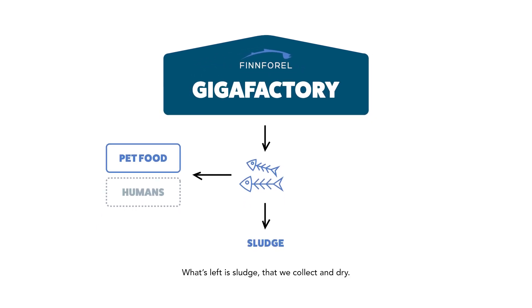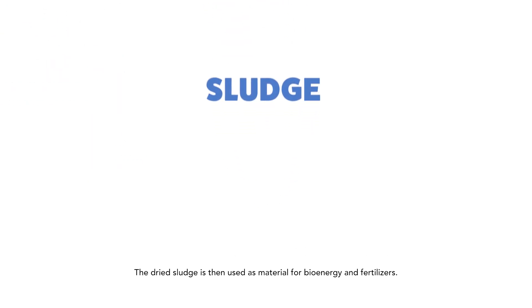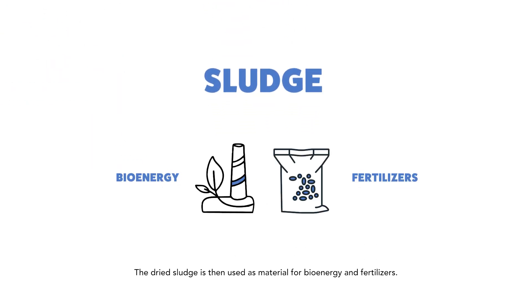What's left is sludge that we collect and dry. The dried sludge is then used as material for bioenergy and fertilizers.